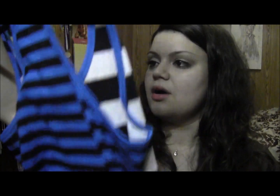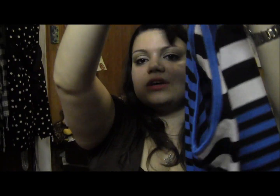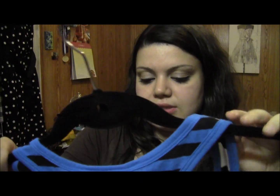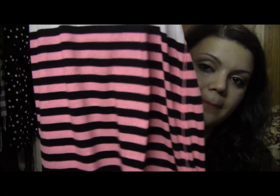I also got this tank, also from the Pink line — it's a medium. It has white and black stripes along the top and blue and black stripes along the bottom. It's a racer back, and this was on sale for $11.99. I thought it was really cute to wear with leggings. I also got it in the pink version — black and white stripes on top and pink and black on the bottom — also $11.99. Definitely some great deals at Victoria's Secret.